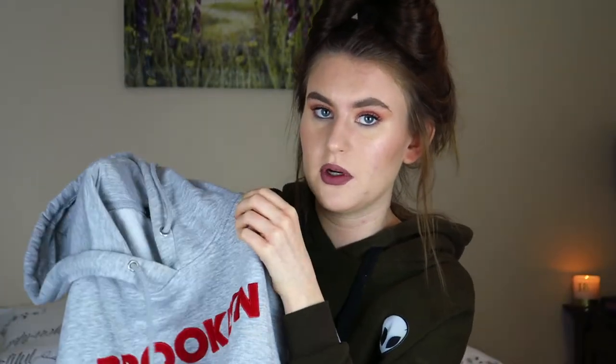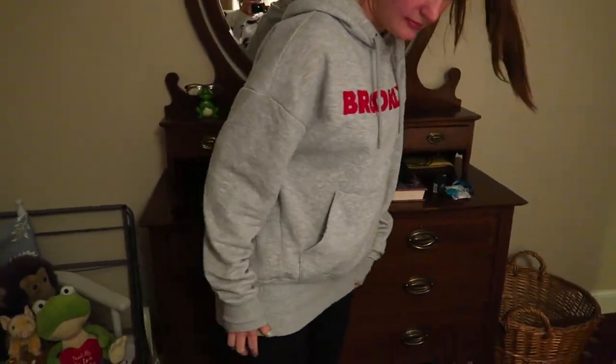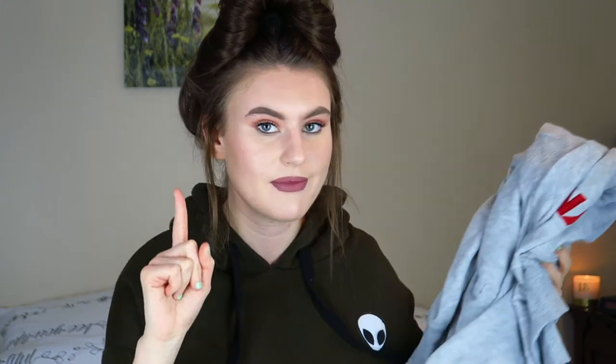Next up is a fashion favourite — a hoodie I've wanted to wear every single day. I got this from Primark a week and a half ago. It's just a plain grey hoodie with the word Brooklyn written on it in red — very simplistic. I love simple things, they just look the best. It's so soft and comfy and the perfect length. I just can't express how much I love this hoodie — I'm so glad I got it from Primark.